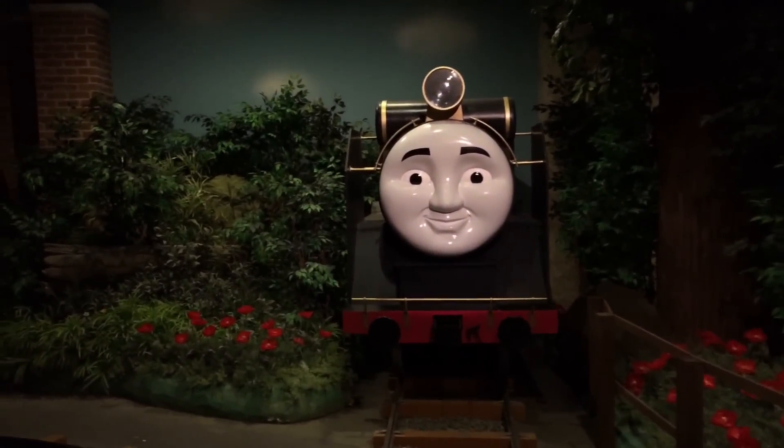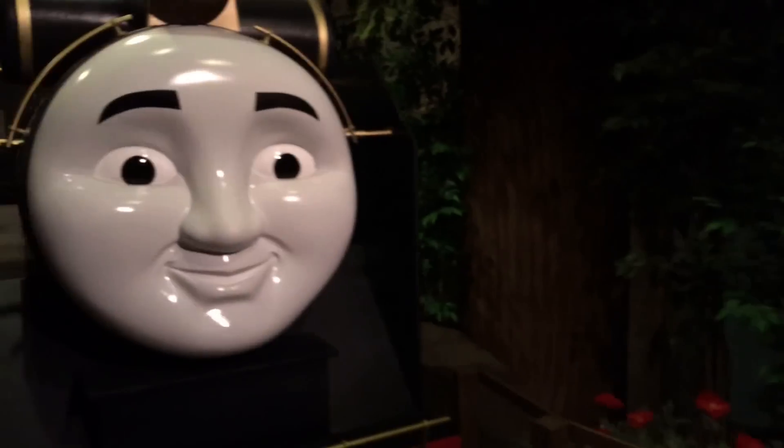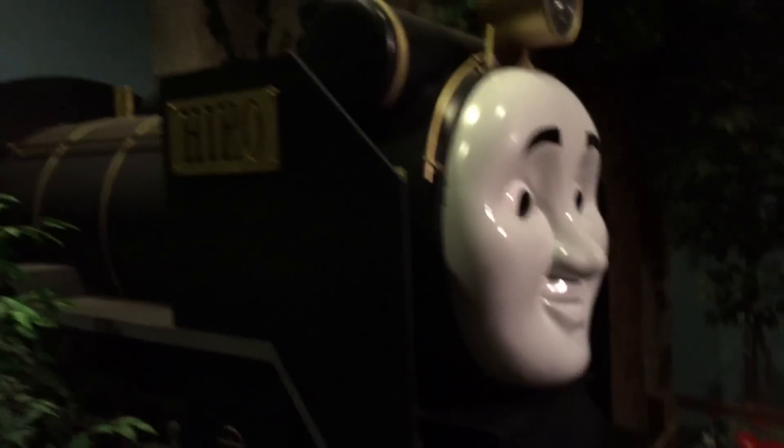You get to see a station with lots of cool setting. Hiro — as I said — is very popular in Japan, and you get to see a big Hiro here.